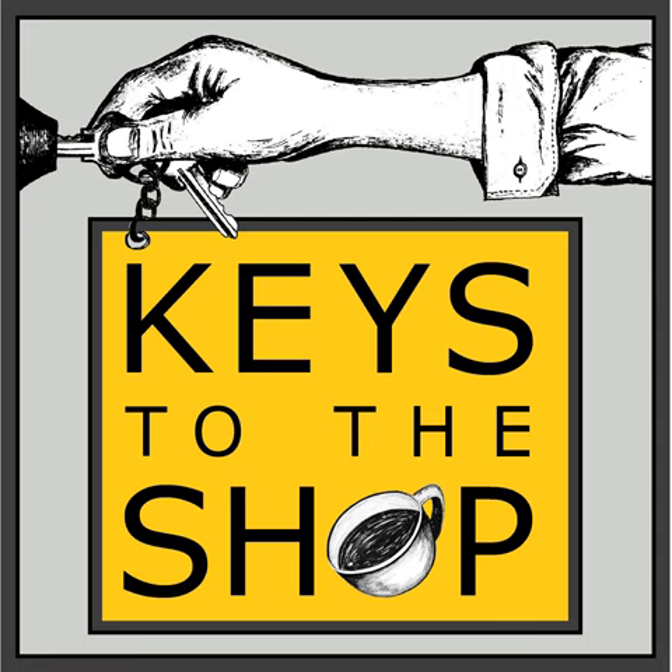I hope this was a helpful episode for you. Thank you so much for taking the time to join me. Don't forget to follow Keys to the Shop on Instagram at Keys to the Shop. Reach out to me with any questions, comments, or feedback at chris@keystotheshop.com. Be sure to share these episodes and subscribe to the show. I'll see you here next week on another edition of Shift Break from Keys to the Shop.